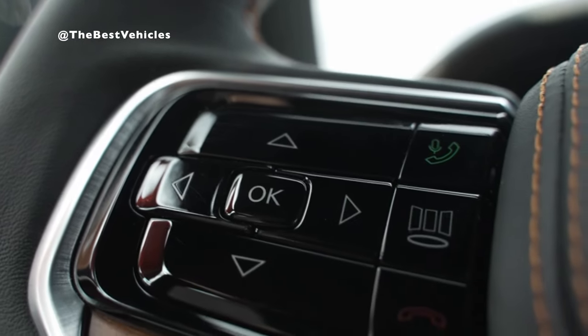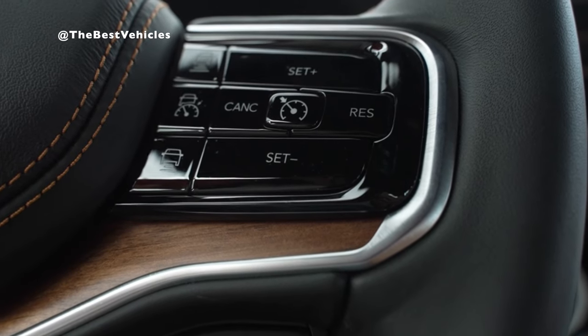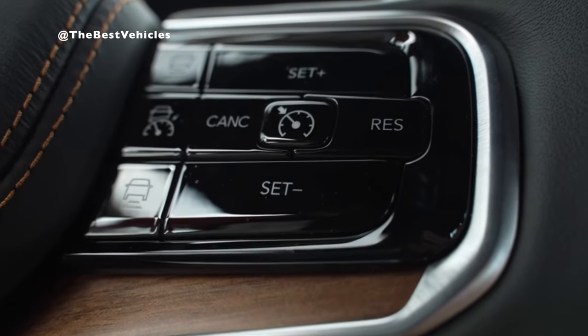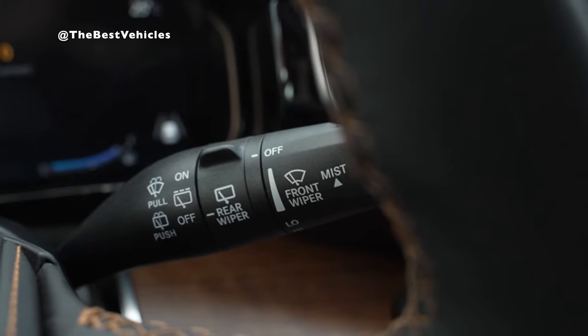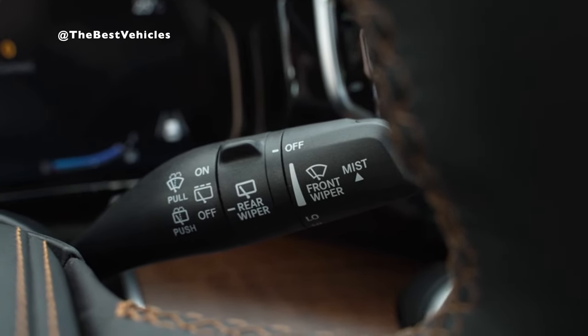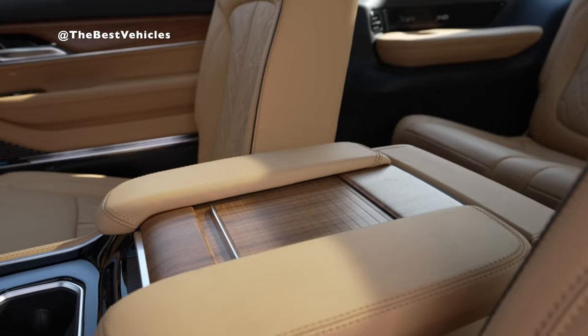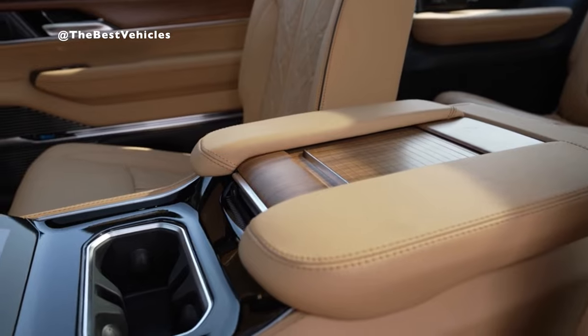The 2024 Grand Wagoneer's premium exterior styling pays tribute to the original SUV and embodies American authenticity and artisan levels of craftsmanship. The new exterior design is bold, crafted with a wide stance, and features a timeless silhouette with large architecturally drawn windows for enhanced outward visibility. The grille prominent on Grand Wagoneer models features a knurled finish on the rings.